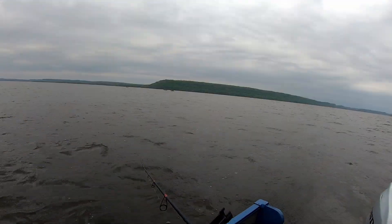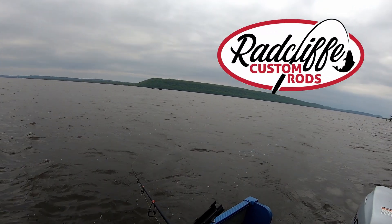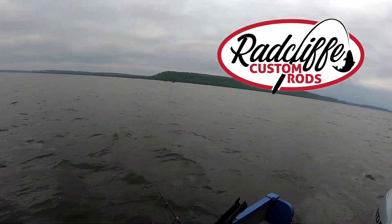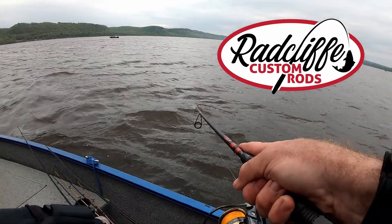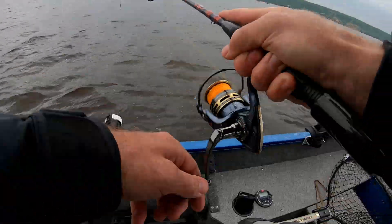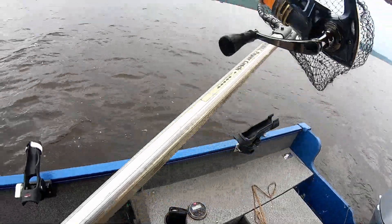Today I'm fishing with my Radcliffe Custom 7'2 Aspire Series spinning rod. The Radcliffe rods are excellent for both pitching light crankbaits and pitching jigs. Check out Radcliffe rods at RadcliffeRods.com.